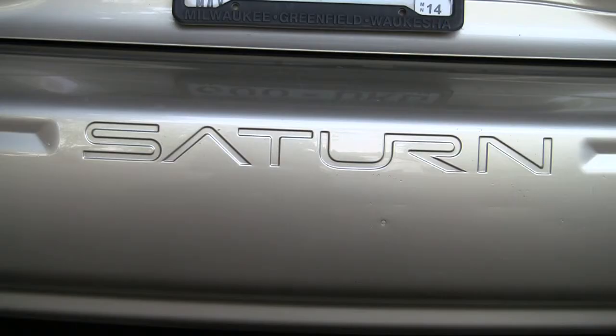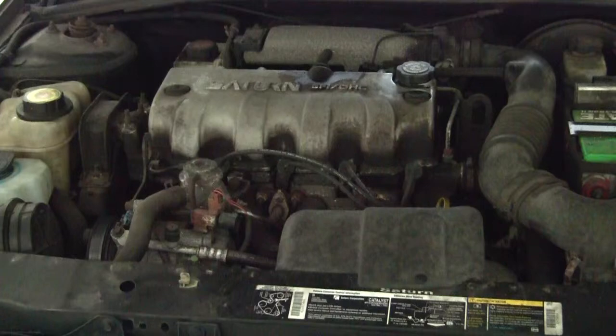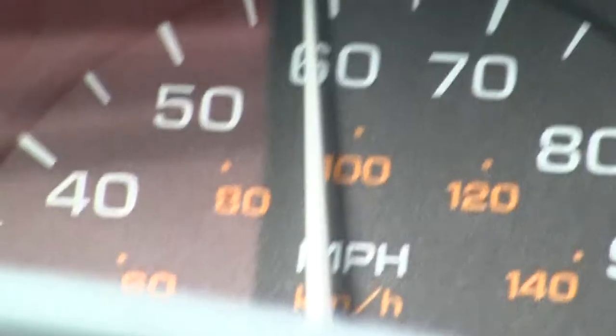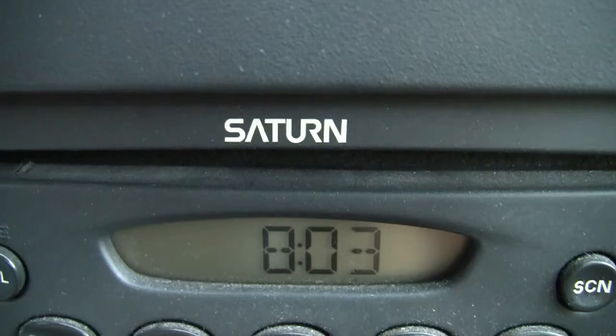Saturn SL1. Sleek in design, with a powerful 1.5 liter 4 cylinder engine. 0-60 in 23.7 seconds. Comes fully loaded with built-in cup holder, clock,